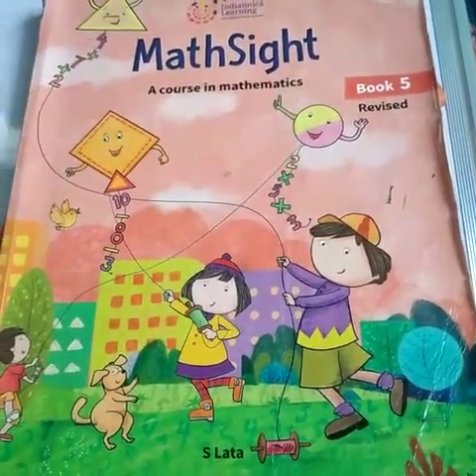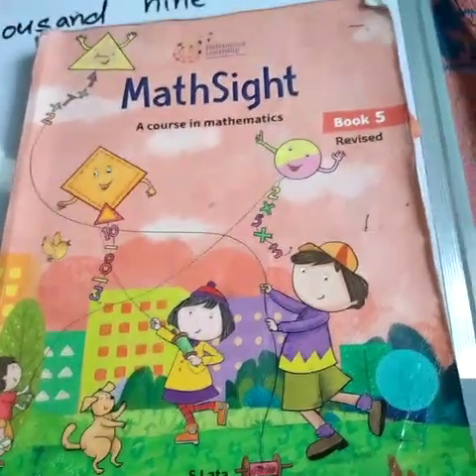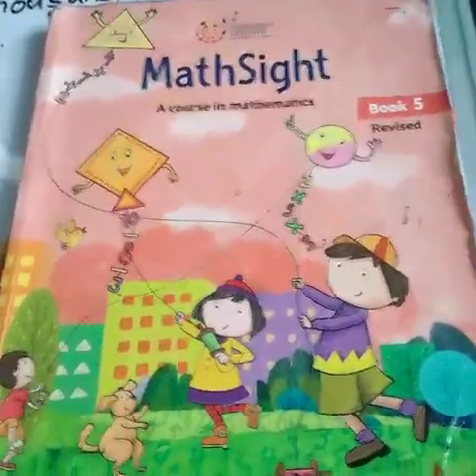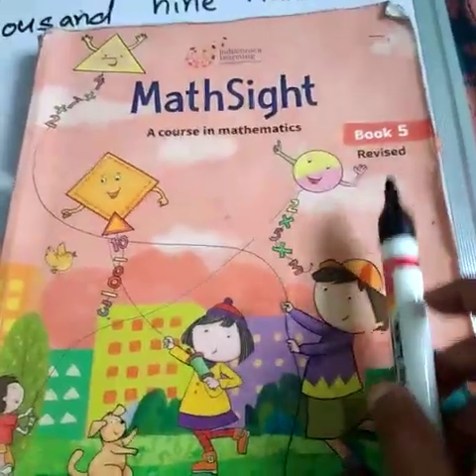Hello children, how are you? I hope you all are fine. I am your math teacher and this is Grade 5 math. See, this is your maths book. You can find here Book 5.